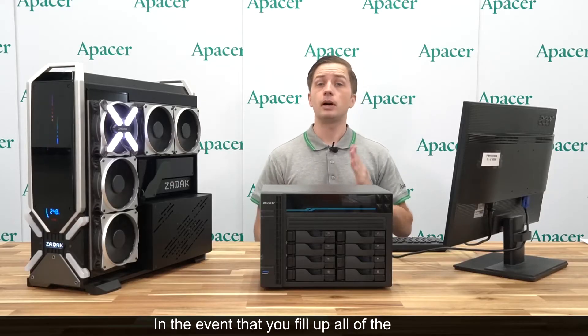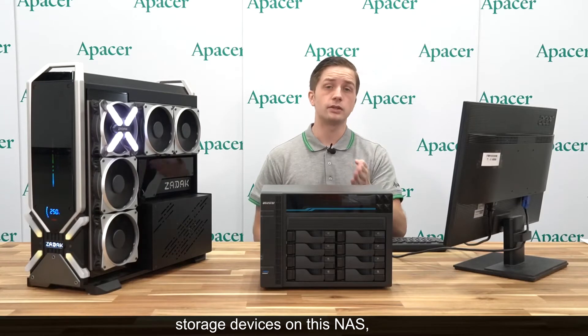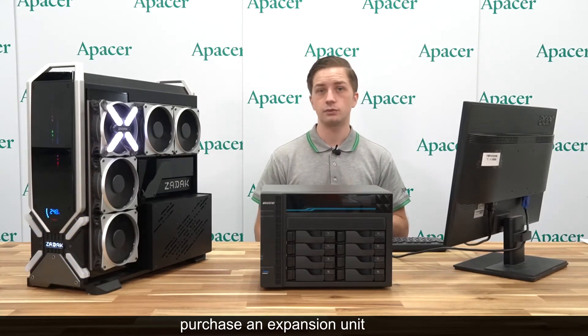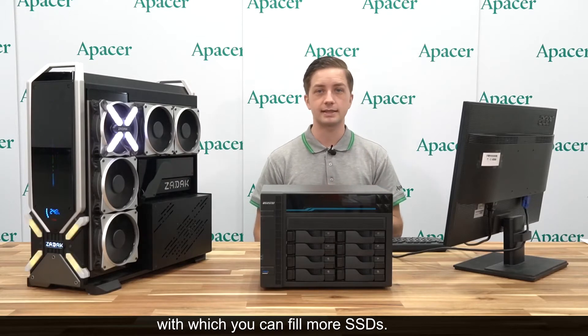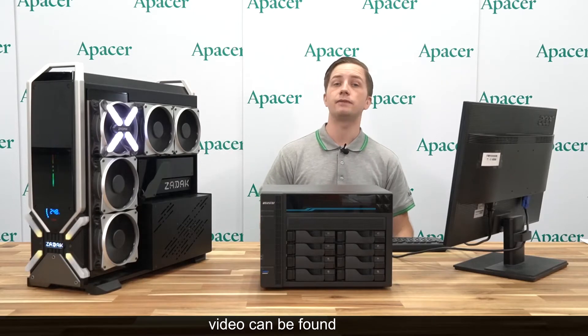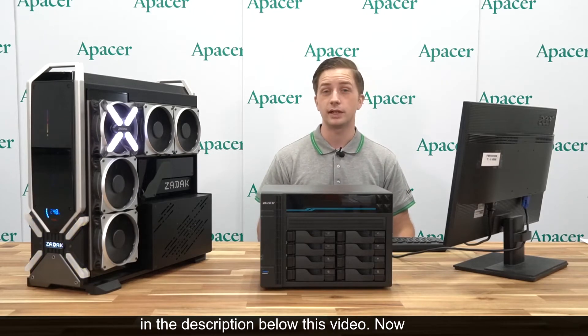In the event that you fill up all of the storage devices on this NAS, you can go to the ASUS Store website and purchase an expansion unit with which you can fill more SSDs. All of the relevant links to all of the hardware mentioned in this video can be found in the description below.